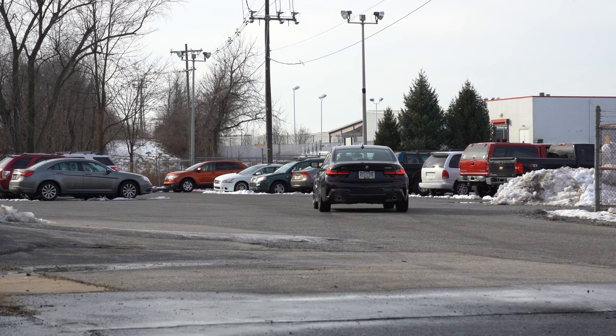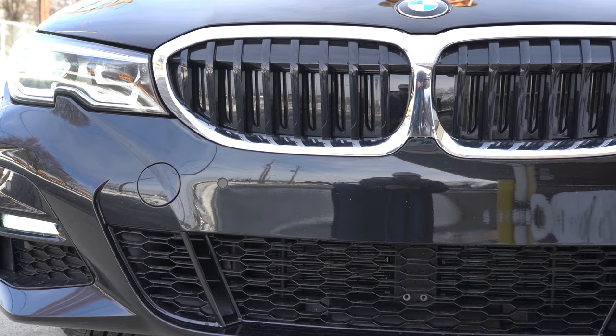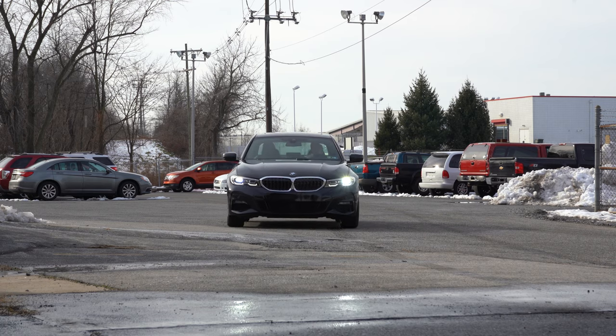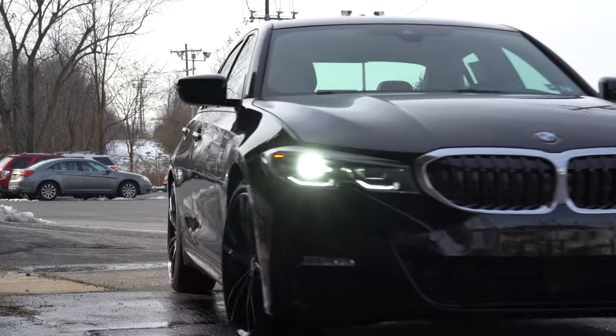Not only that, there are three years or 36,000 miles of complimentary maintenance, so for the first three years you don't have to pay for oil changes or tire rotations — that's pretty cool. And when it comes to the bumper-to-bumper warranty, most manufacturers give you three years/36,000 miles, but BMW actually gives you four years/50,000 miles, which is amazing.